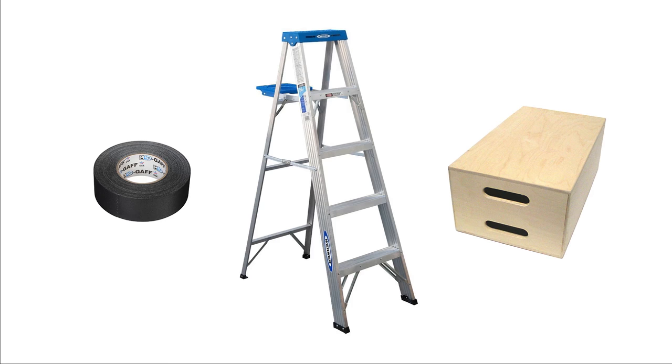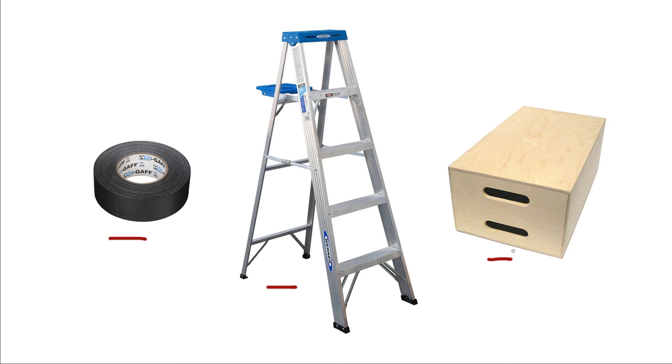A couple of odds and ends that are super important — sometimes it's the least expensive things that make the biggest difference. Gaff tape: always have gaff tape. A little fold-up ladder is a hugely indispensable piece of gear. And apple boxes — I bring a couple on every shoot. They're great even just to sit on when you want to shoot low without being on the ground or tweaking your knees. Apple boxes are great and pretty inexpensive.